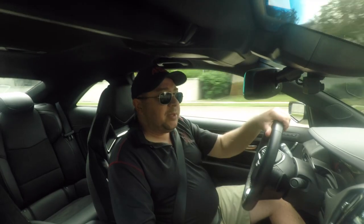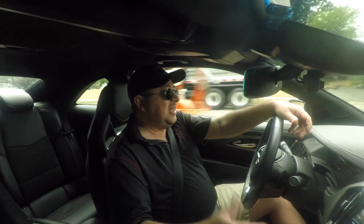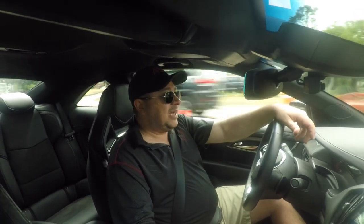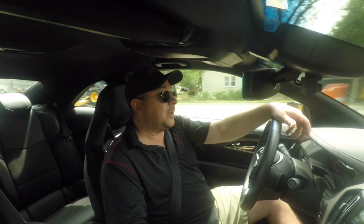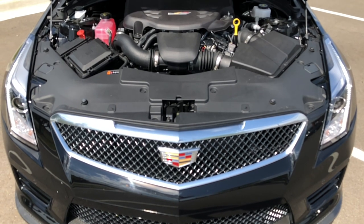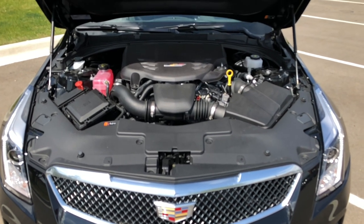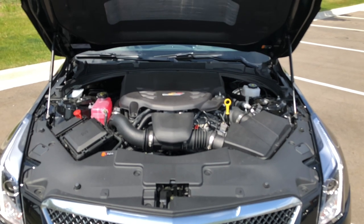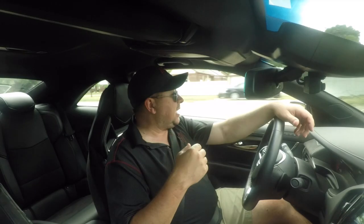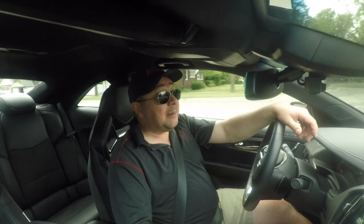Driving has been pretty much exactly the same as the sedan. It's a very comfortable car, it'll do miles. Fuel economy is only about 23-24 on the highway, which is a little disappointing for a V6 — yes, it's a 450-horsepower V6 with two turbos, but in today's age with all the electronic management for timing and fuel economy, that seems a little low, especially when we haven't really been hammering it all the time.